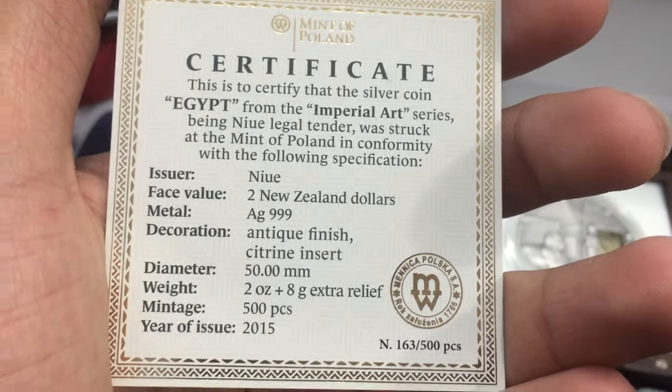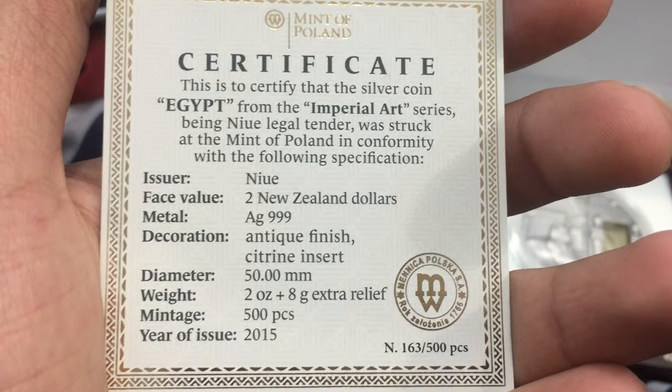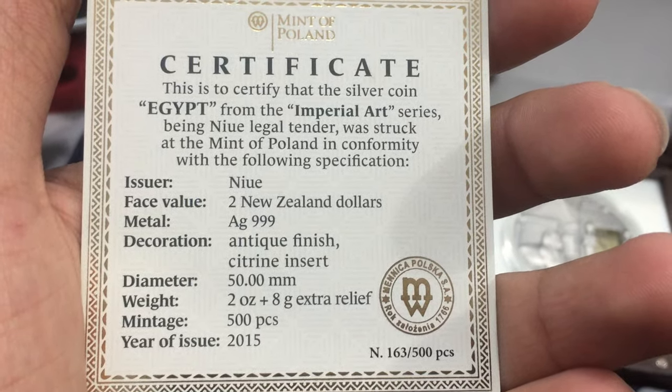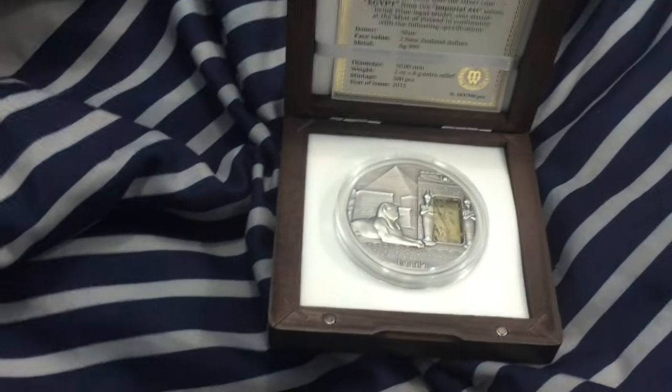It weighs 2 ounces, with 8 grams of extra relief. Minted just 500 worldwide. Anniversary of 2015.